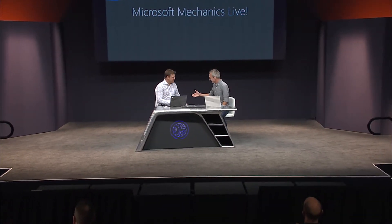I'm joined by Jeremy Winter, whose teams run the management services for Azure. Tell us a little bit about what built-in security and operations management is all about and help us understand some of the announcements.